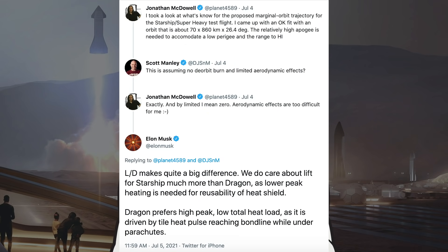Jonathan McDowell posted a tweet saying he took a look at what's known for the proposed marginal orbit trajectory for the Starship Super Heavy test flight, coming up with an orbit of approximately 70 x 860 km x 26.4 degrees. The relatively high apogee is needed to accommodate a low perigee in the range to Hawaii. Scott Manley responded noting this assumes no deorbit burn and limited aerodynamic effects, and McDowell confirmed, adding aerodynamic effects are too difficult to model.